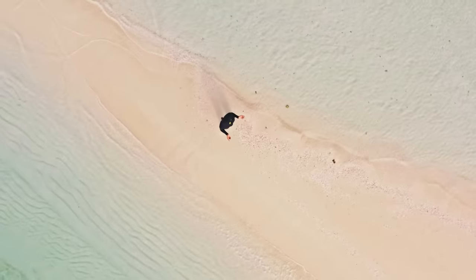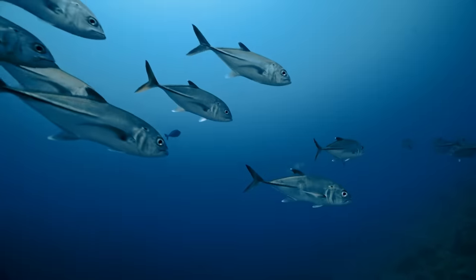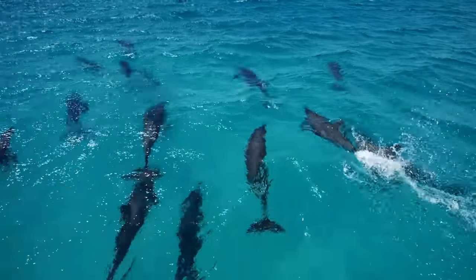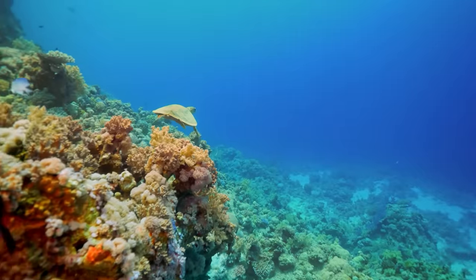Saudi Arabia's Red Sea coastline is home to the fourth-largest barrier reef in the world, and countless species of coral and marine life. It's also home to a project that's redefining sustainability and tourism, to create a truly authentic experience for travelers, above and below the water.